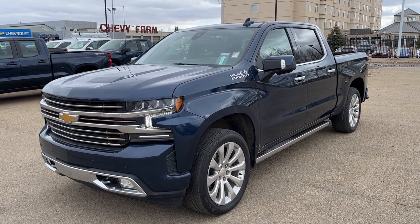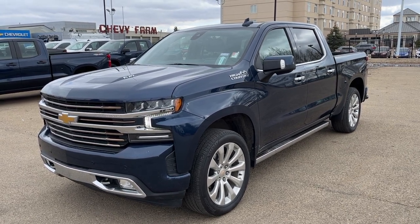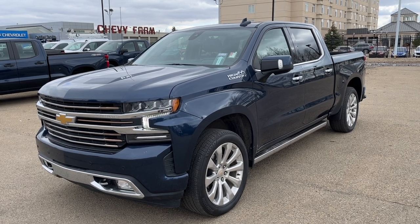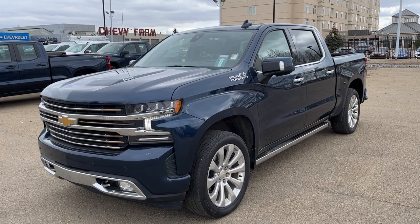Thank you for joining me for this quick video walk-around of the 2021 Chevrolet Silverado High Country. If you enjoyed, please be sure to subscribe for more daily videos, and we hope to see you at Wolf Chevrolet soon.